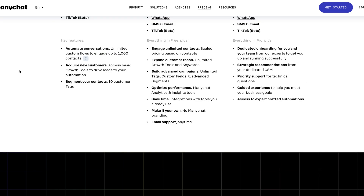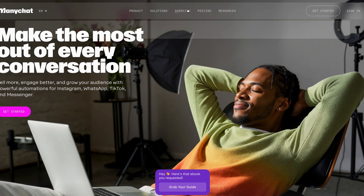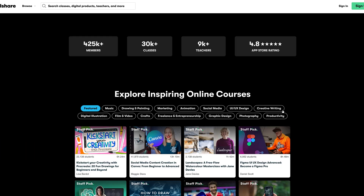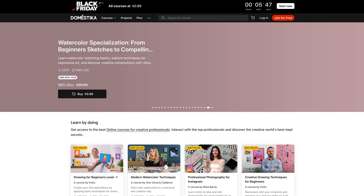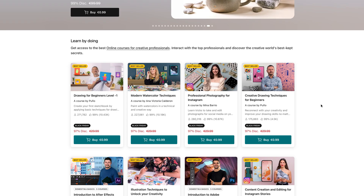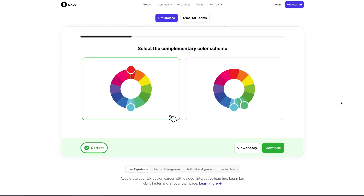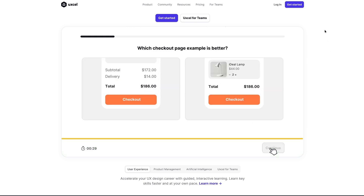ManyChat doesn't have a Black Friday deal announced yet, but I'm adding it to my stack anyway — to build Instagram and Facebook DM automations. For learning: Skillshare has one free month with over 25,000 courses across design, business, and AI. Domestika has courses at 99 cents plus 40% off their Plus plan. UXL is 62.5% off annual or lifetime for $299 — gamified UX learning, perfect for UI designers moving into UX.